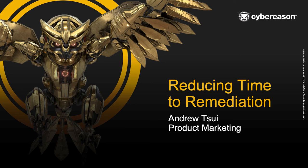Hi everybody. My name is Andrew Sui and I'm on the product marketing team here at CyberReason. Today I'm going to be discussing how CyberReason's managed detection and response will help organizations reduce the time to remediation.